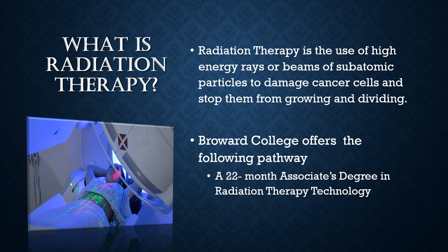Currently, Broward College offers the following pathway to the radiation therapy program, which is a 22-month associate degree.